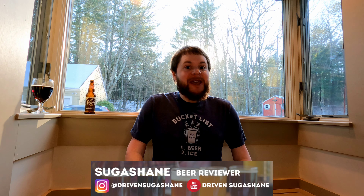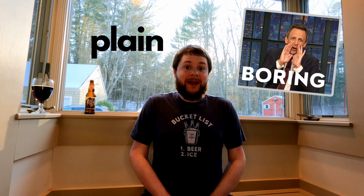Hey craft beer fans, Sugar Shane here. This week we have a vanilla porter that's far from ordinary. It's Breckenridge Brewery's vanilla porter. Typically vanilla means plain or downright boring, but this vanilla porter is definitely not either one of those things. In fact it's actually quite unique.